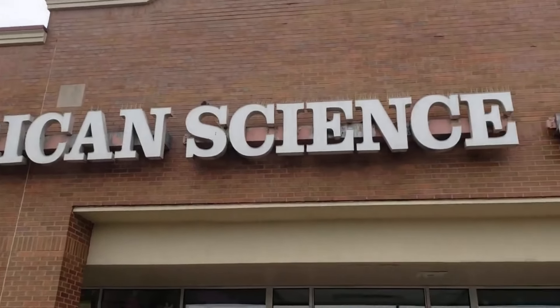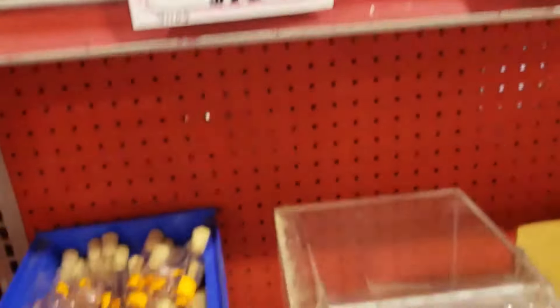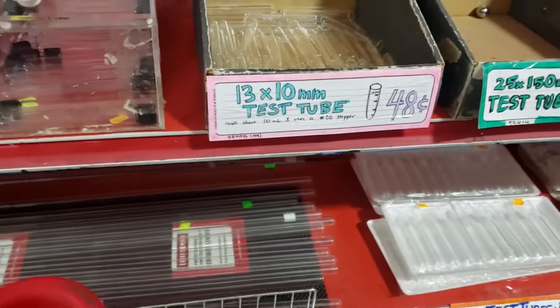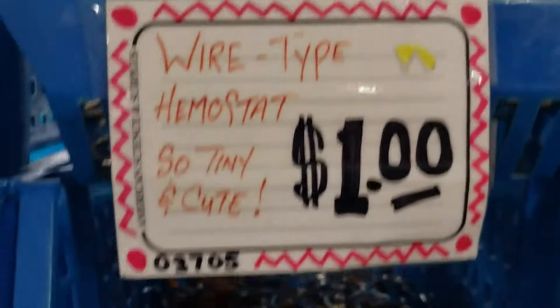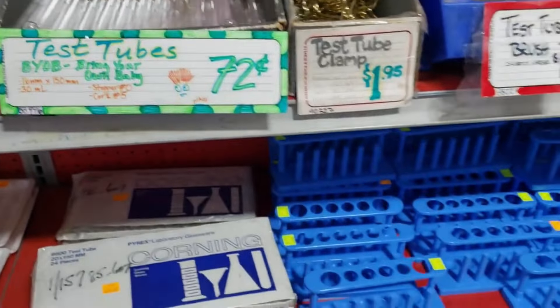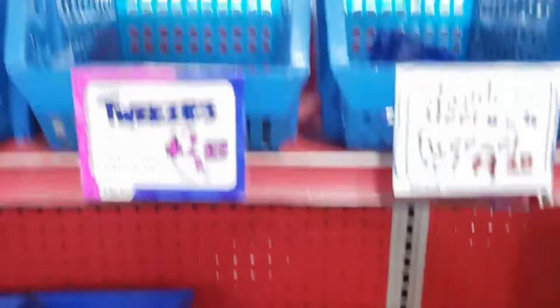So let's get started. The first stop is the American Science and Surplus store. They have so many cool items here, especially if you're a science teacher. They have hemostats — look, they're only a dollar. They have forceps, all kinds of test tubes, and that little blue rack you can actually use for your makeup brushes.